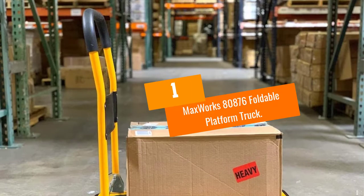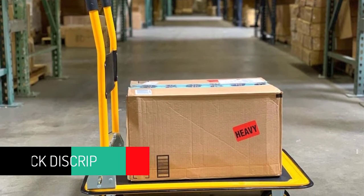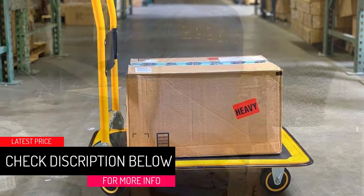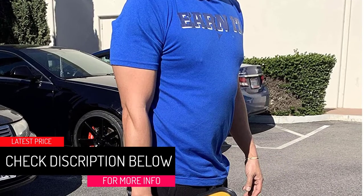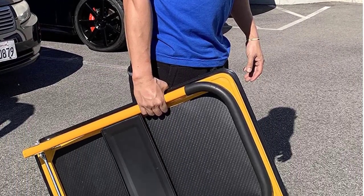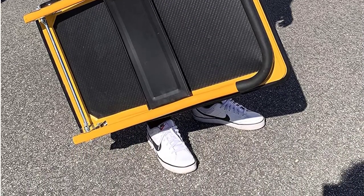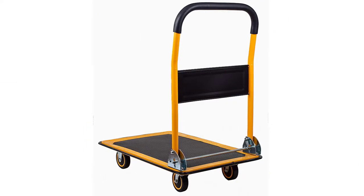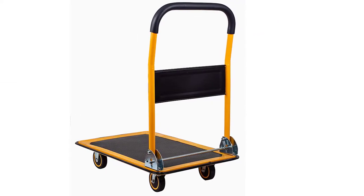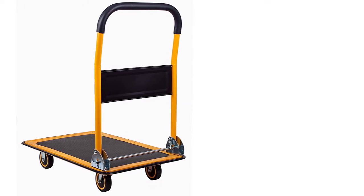At Number 1: Max Works 80876 Foldable Platform Truck. For convenient moving of heavy loads in your office or commercial store, the Max Works is one of the best choices. It features two 4-inch swivel caster wheels that deliver excellent performance, moving quietly with smooth, high-efficiency rolling. It also comes with a padded handle that offers a tight grip and a textured surface that holds your cargo in place.